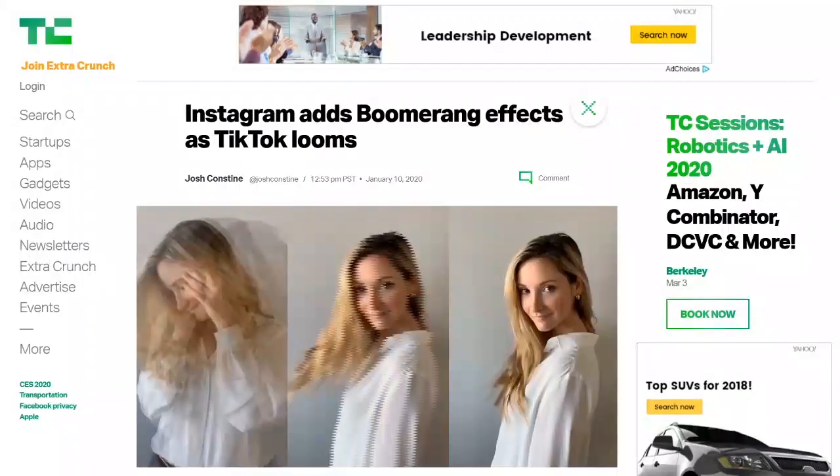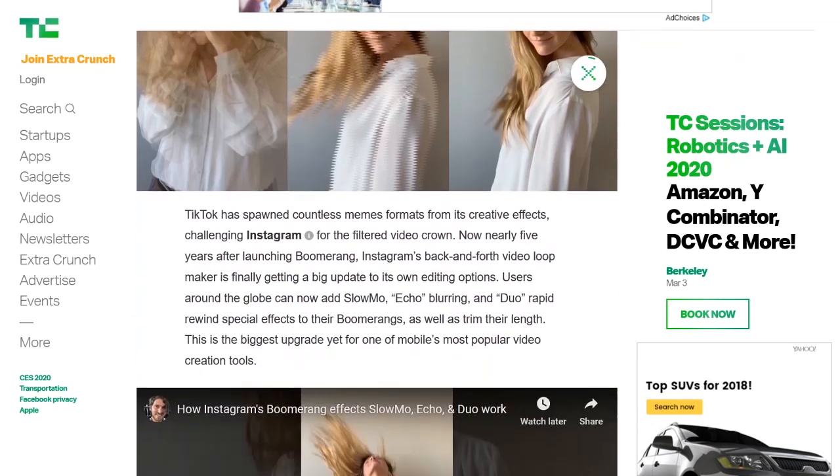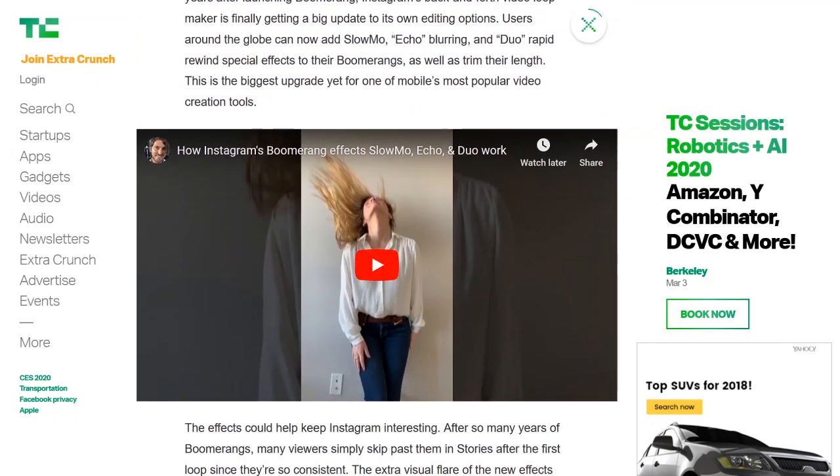Let's start with a few tech things you should know. Instagram updated its video loop maker Boomerang to now include editing options. Users can now trim clips, add slow-mo, echo blurring, and rapid rewind special effects to videos. Once a video is captured in Boomerang, users can click on a new infinity icon to select the editing options.